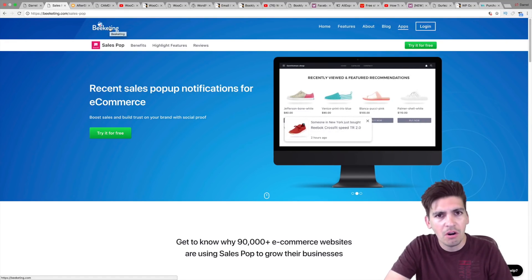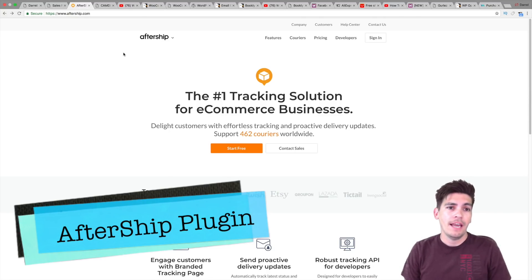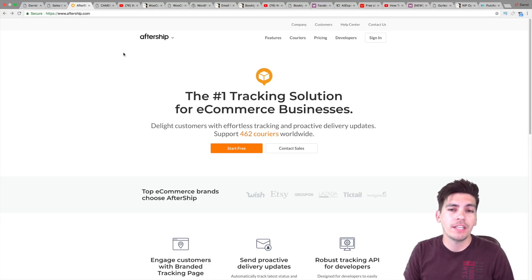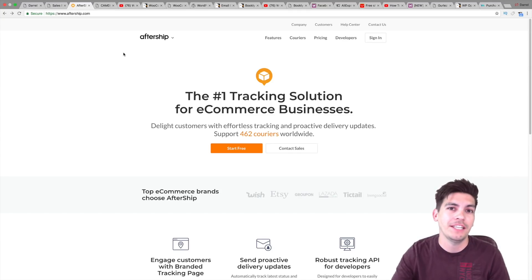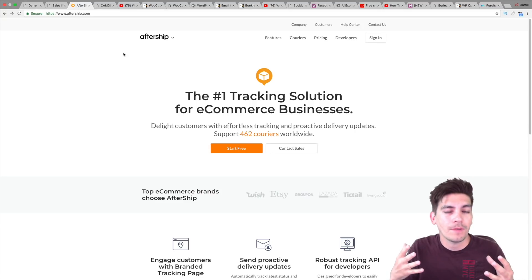These don't come in any order. I'm just going through the plugins I found were really helpful. Next is Aftership. I do have a tutorial on Aftership. It's very popular on Shopify and it's making its way to WooCommerce. Basically, you can input tracking information on products so your customers can track them instead of contacting you. Let's be honest — you don't want your customers to contact you. You just want to give them the product and take the money. So by adding tracking information, they won't need to contact you.